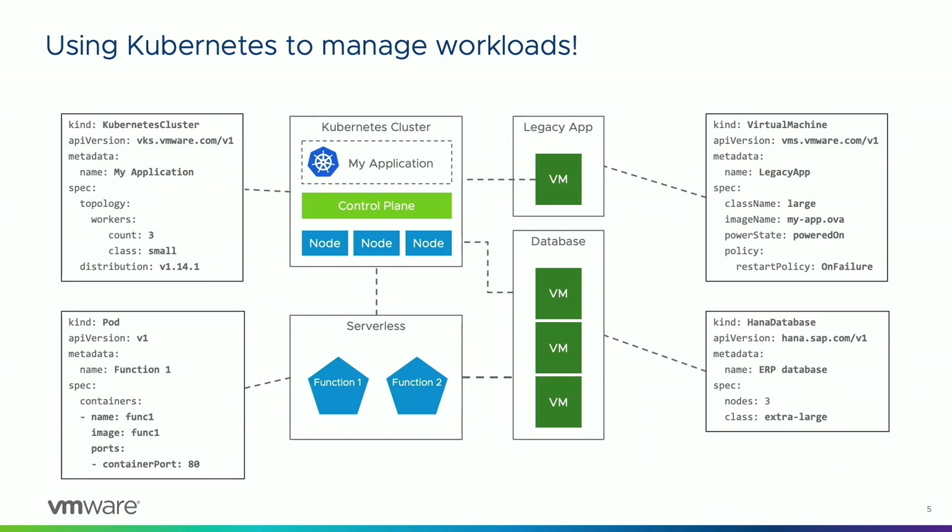So we said: what if you could use Kubernetes not just to deploy a container, but to deploy a Kubernetes cluster, or a virtual machine, or a serverless application, or a database? What if you had new types defined in Kubernetes where you could say 'I want a three-node Kubernetes cluster' as your desired state? Or a VM running from a template? Or a HANA database with three nodes? This is the insight behind transforming vSphere into a cloud platform. Now a developer has a single consistent Kubernetes-based API to model containers, virtual machines, and even Kubernetes clusters themselves using this integrated model. And because the control plane is extensible, SAP can add a HANA operator, Microsoft can add a SQL Server operator, MongoDB can add a MongoDB operator — all unified in the vSphere system.